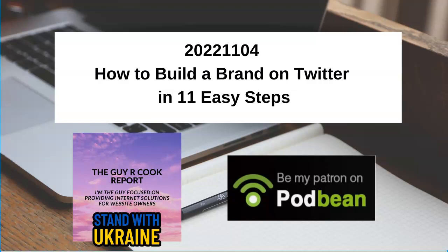So I searched and Aaron Lee, who's the regional manager at Agora Pulse, he's got a post that I've shared in the show notes. You go to guyrcookreport.podbean.com. You can find out how to build a brand on Twitter. It's got 11 simple steps outlined there. I put all the links in the notes, and that Google document will take you to the solution.